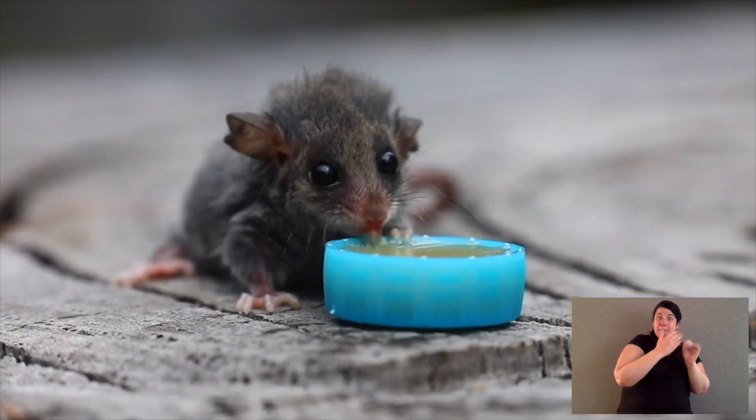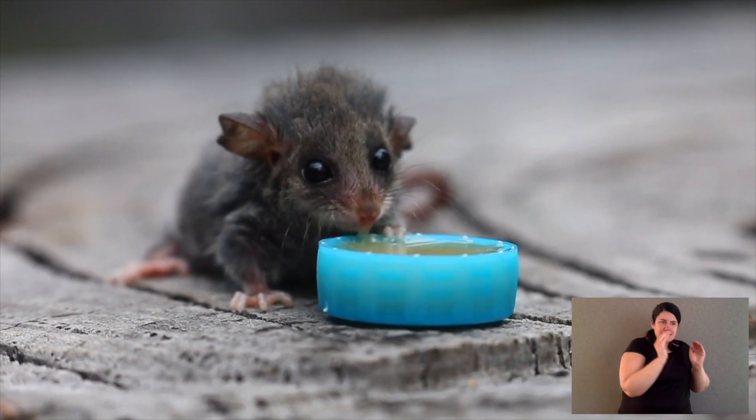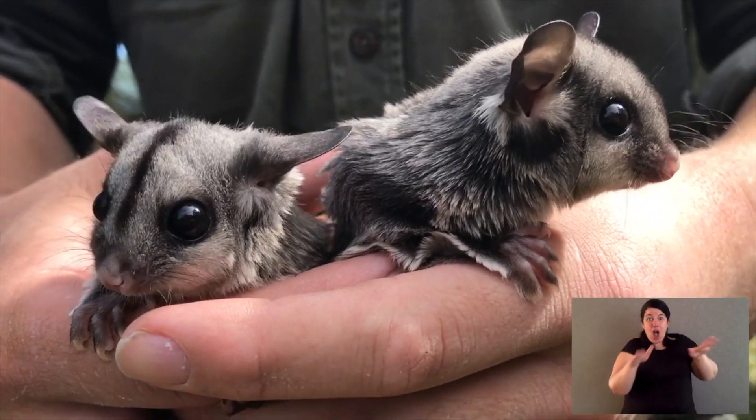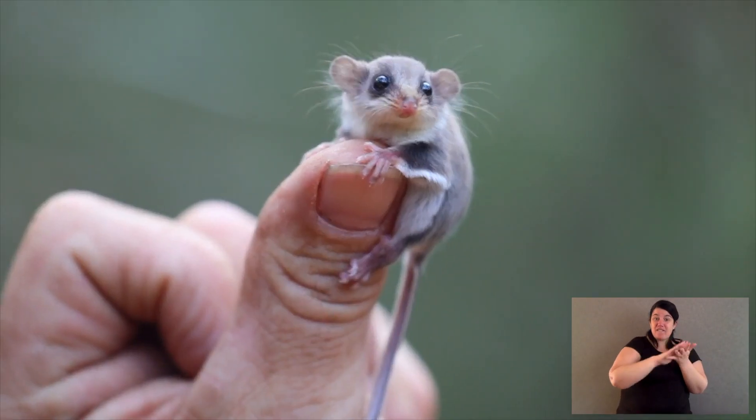There's a whole range of possums and gliders found throughout Australia. There's even a couple of cuscuses. Now whilst they're all similar, there are differences. Some of it is just in size — we've got pygmy possums that are the size of mice, and we've got brush-tail possums that are the size of small dogs. We've also got gliding marsupials. One of them is this big — it's a feather-tailed glider.